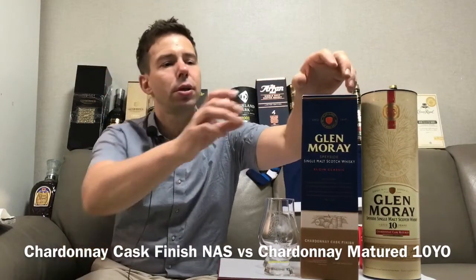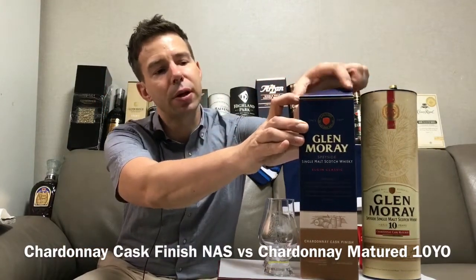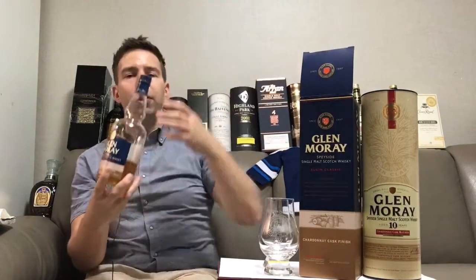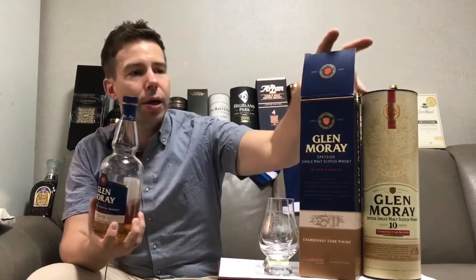This is a head-to-head — the first on the show here — Glen Moray Distillery, comparing one of their latest NAS whiskeys, the Chardonnay Finish, and comparing that to their former bottling which is also Chardonnay, but Chardonnay matured for 10 years. So we're going to compare those two and see how they do.